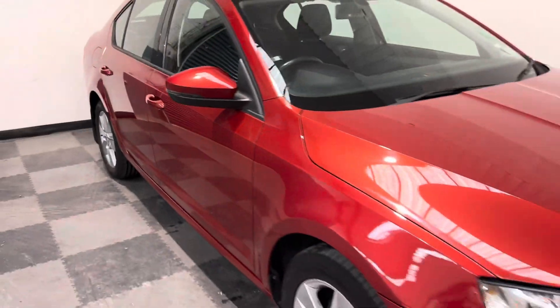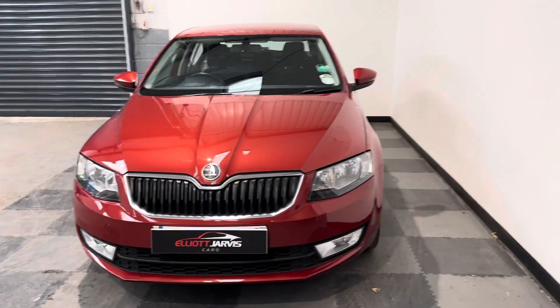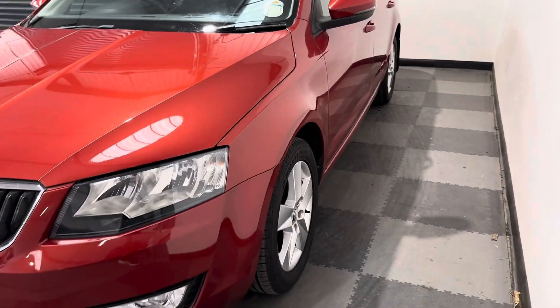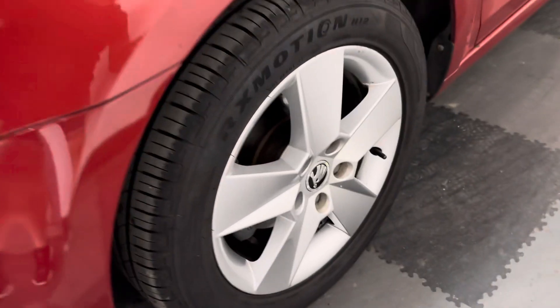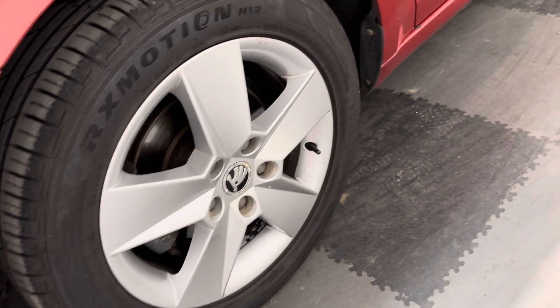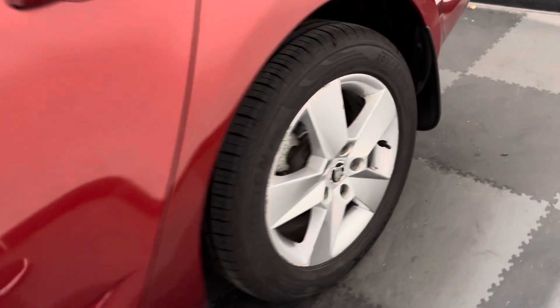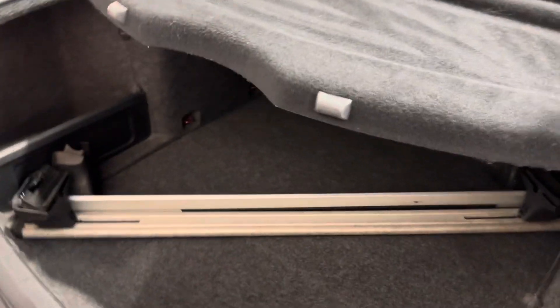Around the front, I do think the Octavia is such a nice looking car and it looks stunning in its colour. As I take you down the passenger side again you can see there's no major car park dinks or dents. The passenger side front wheel is in very good condition, the passenger side rear has no major marks, and then around to the back of the vehicle — this is where the Octavia really comes into its own.